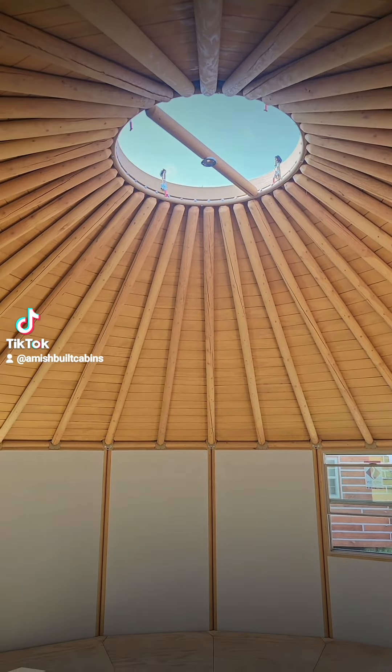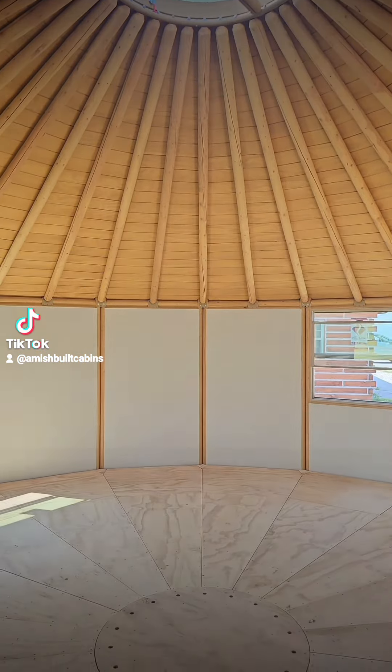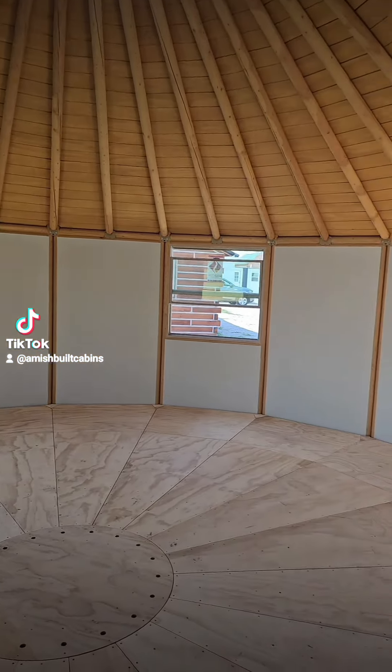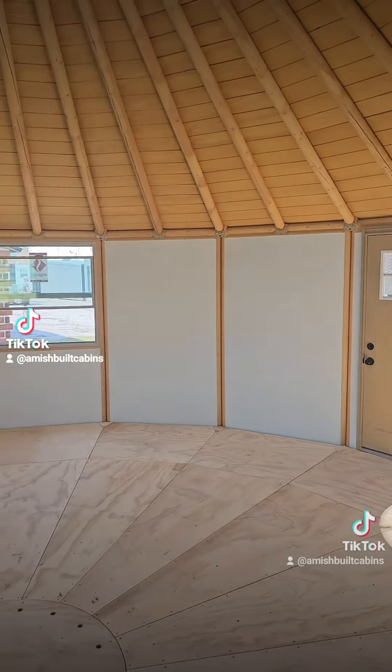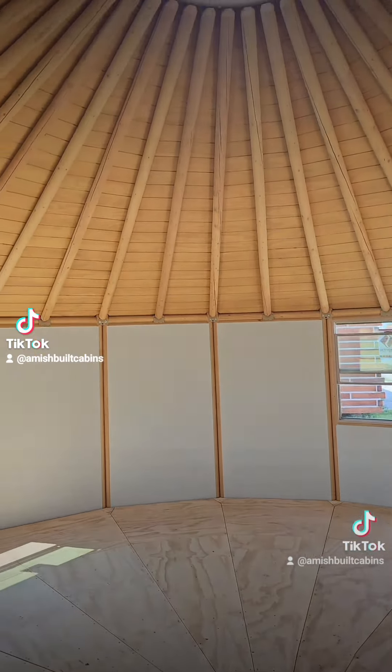Brand new structure on the lot — this is a luxury yurt. We ship it all over the country. If you're looking to monetize your land, these things have the best occupancy rates.